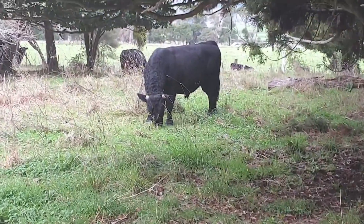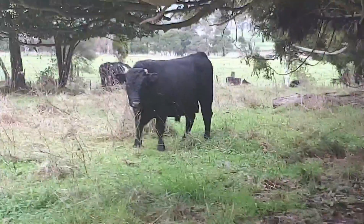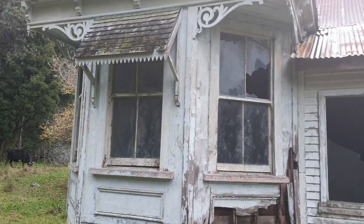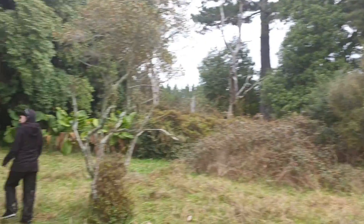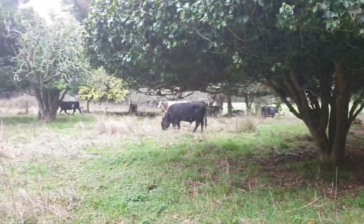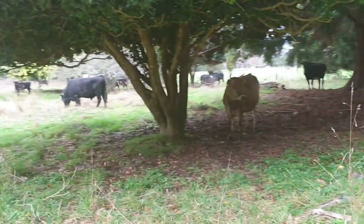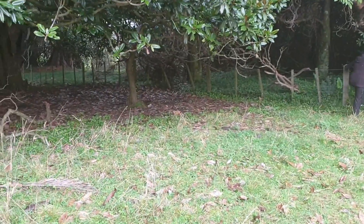Look at the size of this bull - big scary looking bugger isn't he! Again thanks for watching - that's the outside. Got a whole watch of running scared cows. We've got to get out of here before they charge us - pretty angry looking. Over and out.